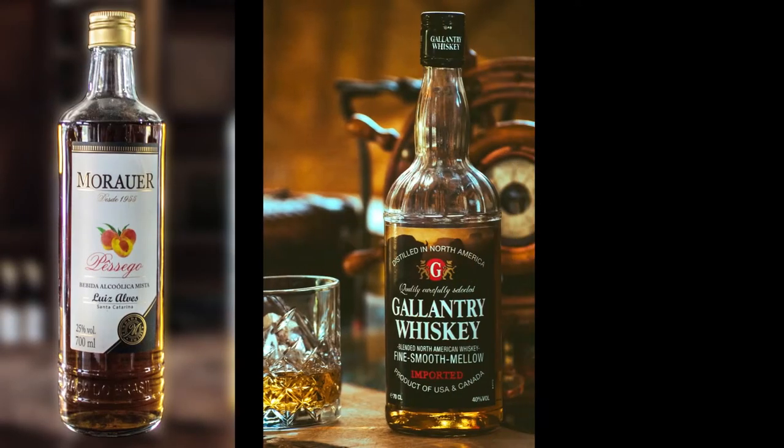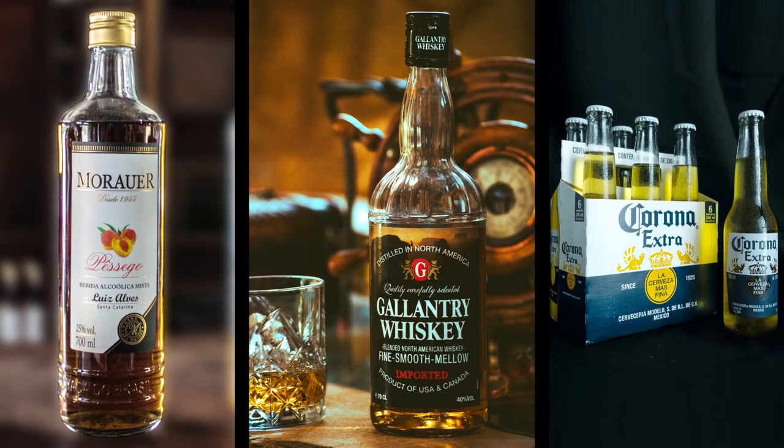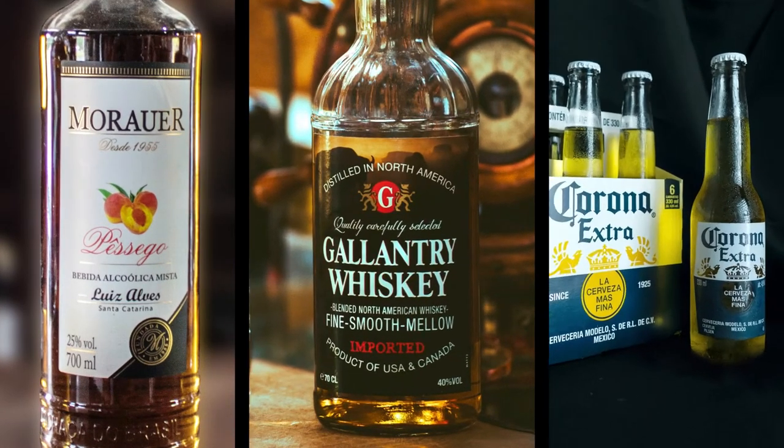The fancy bottle of wine, your favorite whiskey, or the six-pack beer you buy all the time — all of them have one thing in common. All alcoholic products have strictly regulated labels.